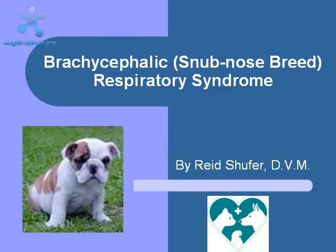Hello, I'm Dr. Schufer, and I'm going to take a few moments to discuss the problems that snub-nose or brachycephalic breeds have with respiration.